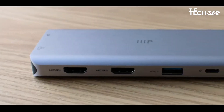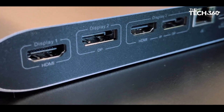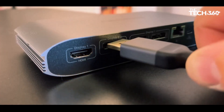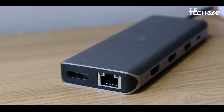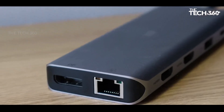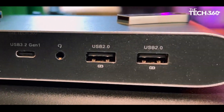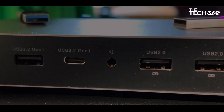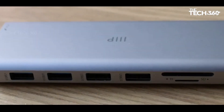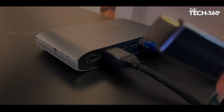This docking station is a sensible choice for individuals who prioritize value for money. Its pricing structure makes it accessible to a broader audience, particularly those looking to set up a compact workstation or needing a portable docking solution for travel. While not designed to compete with the highest-end options, it strikes a balance that aligns with the needs of many users. In conclusion, Monoprice's dock proves that quality docking stations don't have to break the bank.